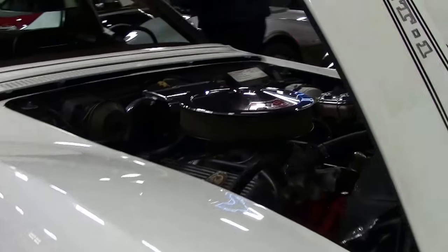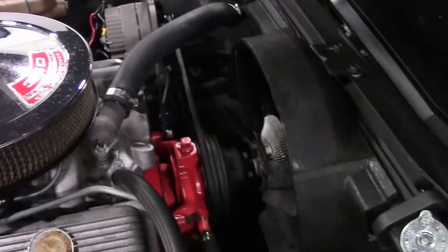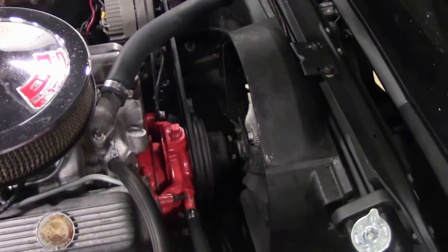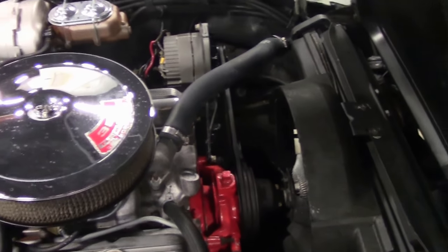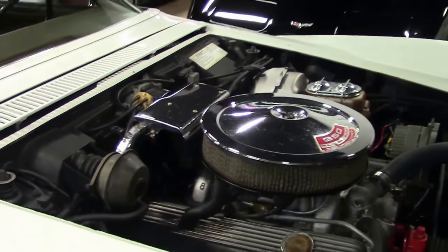This is a matching numbers LT1. In this particular car we do have the tank sticker to prove what it is. It is code correct paint and interior.